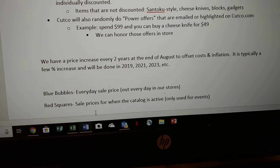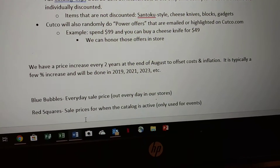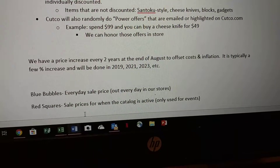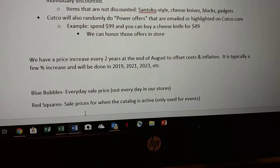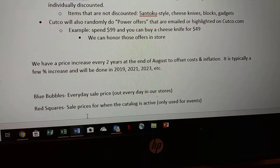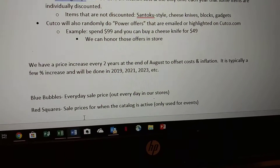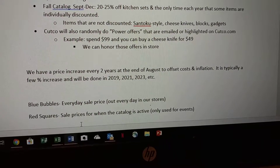As far as the pricing structure and how we handle price offsets, cost of living, and inflation, we have a scheduled price increase every two years. It happens at the end of August, right as we get ready to launch into the fall catalog. It offsets cost and inflation, and it's typically just a few percentage points — not dramatic on an individual knife, but on a set it could be a pretty good chunk of change.